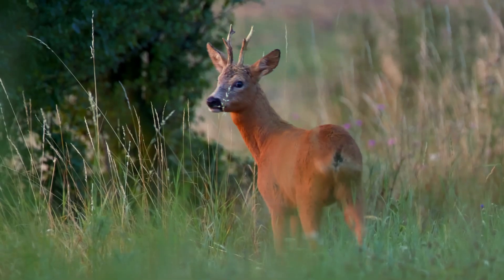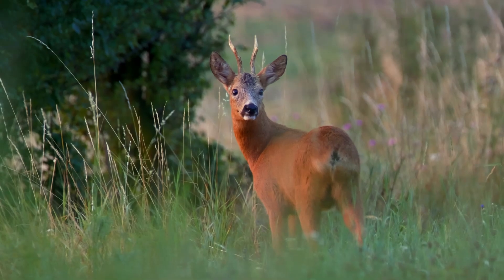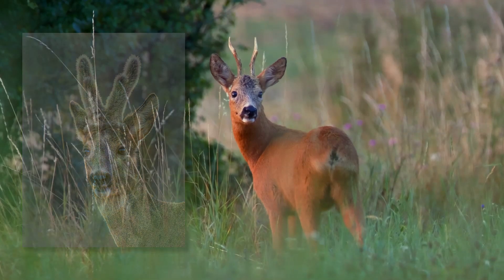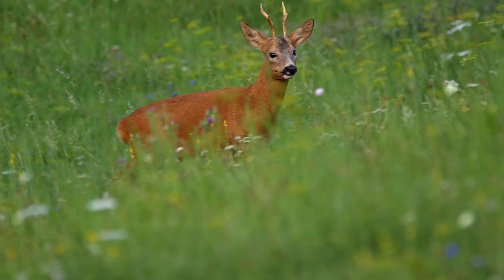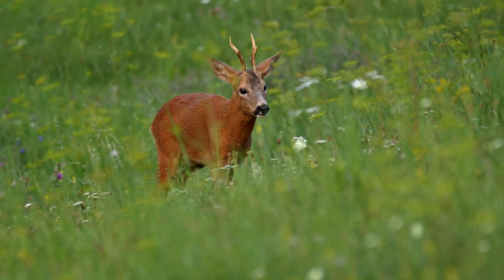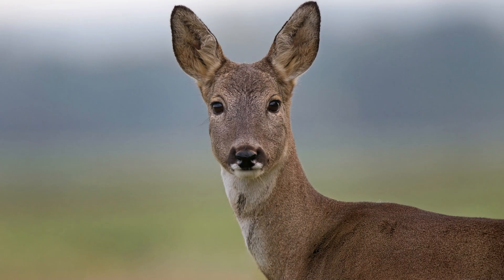Adult males, called bucks, have antlers with up to three points, which shed and grow each year. When the antlers first grow, they are covered in velvety skin. This supplies the antlers with nutrients and oxygen whilst the bone grows and hardens, and is then rubbed off by the deer. Female roe deer, called does, lack antlers.